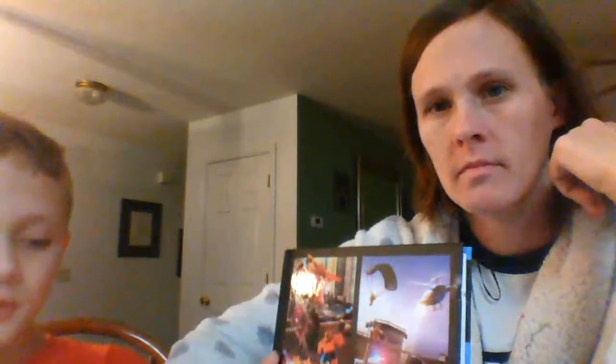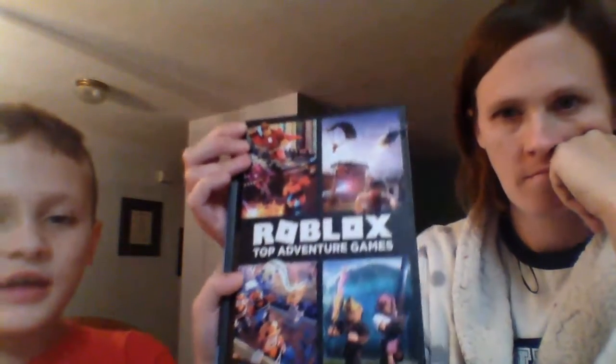Did you want to do your other book? I don't know much about this book — he used his own Barnes and Noble gift card from Aunt Delaney. So what do you say to Aunt Delaney? Thank you, Aunt Delaney! So this is a Roblox Adventure Games book — it's a guide to over 40 games. There's more games than that in the whole book, and there's a lot of stuff in it. I'll show you some stuff that's in it.